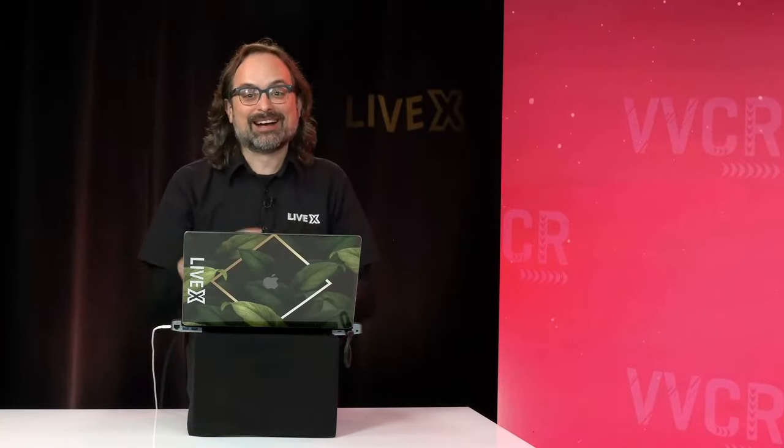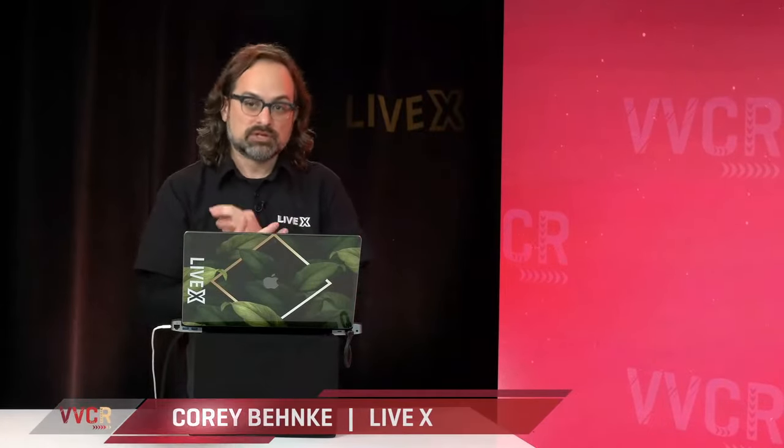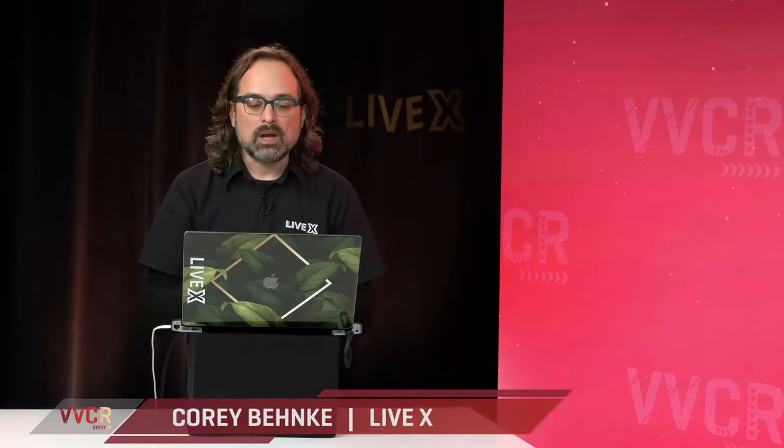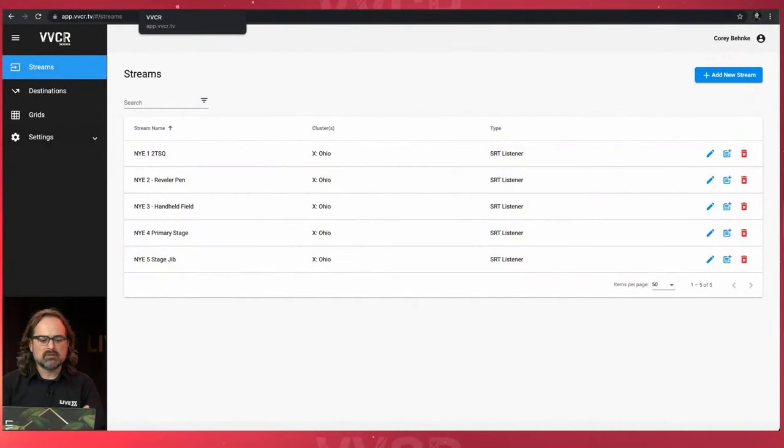Let's get to why you're all here — the actual demo of the product. I've got a new basic account that I've created. The basic features are clusters, streams, destinations, and grids. We've created some clusters for you, which I'll talk about in a second. I have a new account here and I talked about New Year's Eve earlier — I've actually added five streams, and just to get ahead of ourselves, this is a grid view of Virtual Video Control Room showing my five feeds.